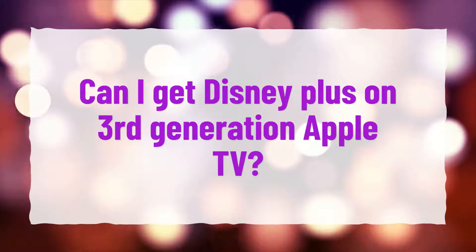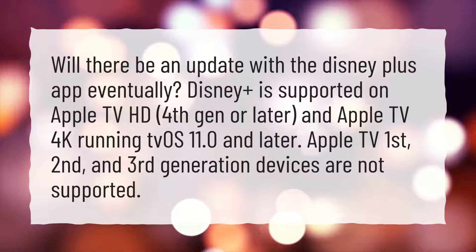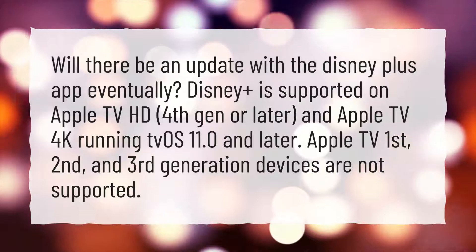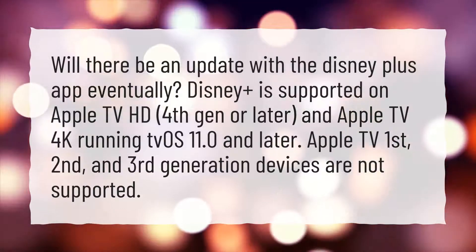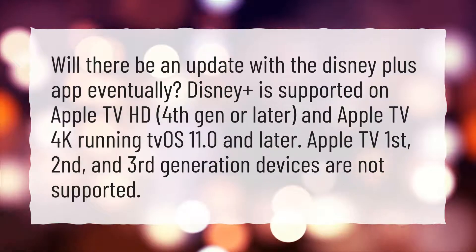Can I get Disney Plus on 3rd Generation Apple TV? Disney Plus is supported on Apple TV HD, 4th Gen or later, and Apple TV 4K running tvOS 11.0. Apple TV 1st, 2nd, and 3rd Generation devices are not supported.